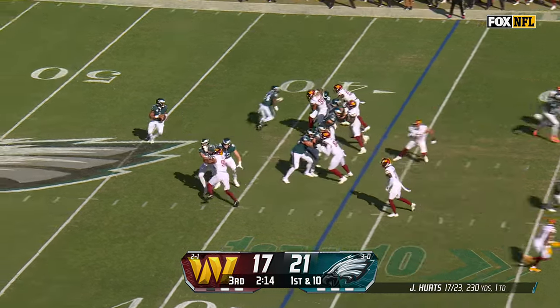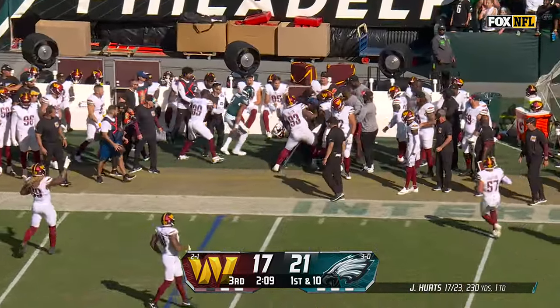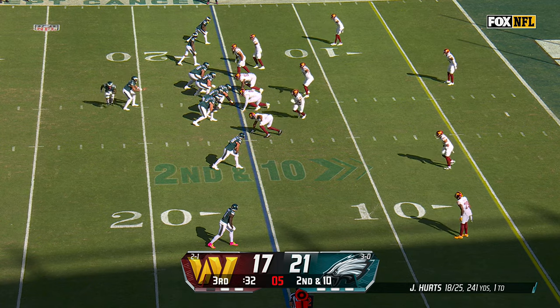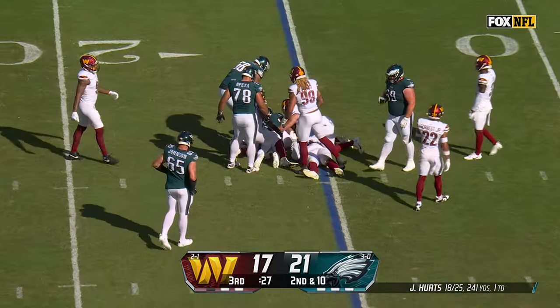Joined by a couple other tight ends here. Play action on first down. Hurts steps up. He's chased and pushed out by Jonathan Allen, and pushed out late, it looked like. Second down at the 15. Cainwell motions out, trying to open things up for Hurts up the middle, but there's nothing there. And he lost a yard.